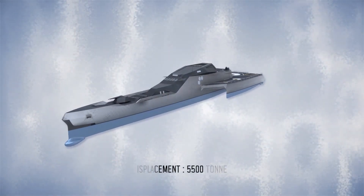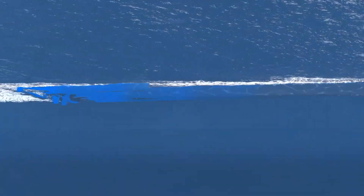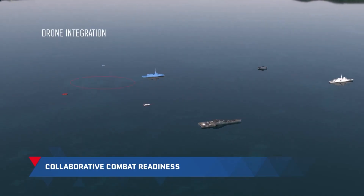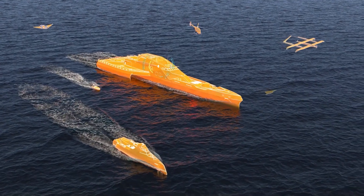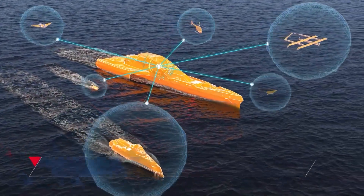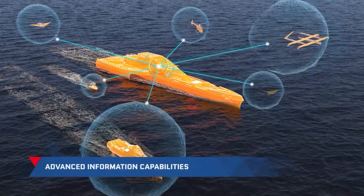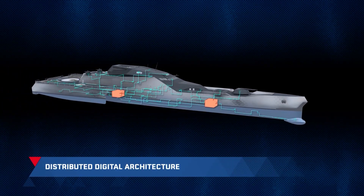The vessel, measuring 160 meters in length, 37 meters in width, and weighing 5,500 tons, stands out with its multiple discrete openings. It will deploy various unmanned vehicles, including aerial, underwater, and surface drones. While the primary weaponry comprises missiles, details on the specific types and quantities remain undisclosed.